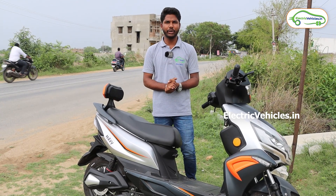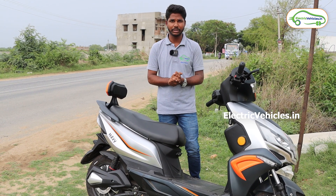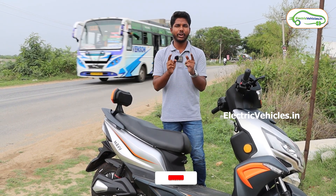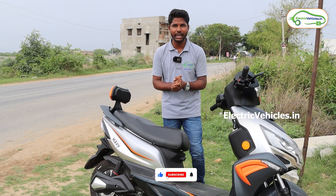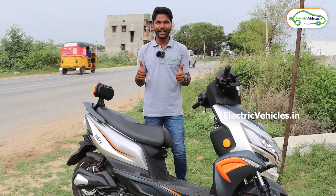That's all for now. If you like this video, give it a big thumbs up, share it with your friends and family, and comment your thoughts on this vehicle. For more such videos, please subscribe to our channel and press the bell icon to get instant notifications whenever we upload. Go Green, Go Electric!